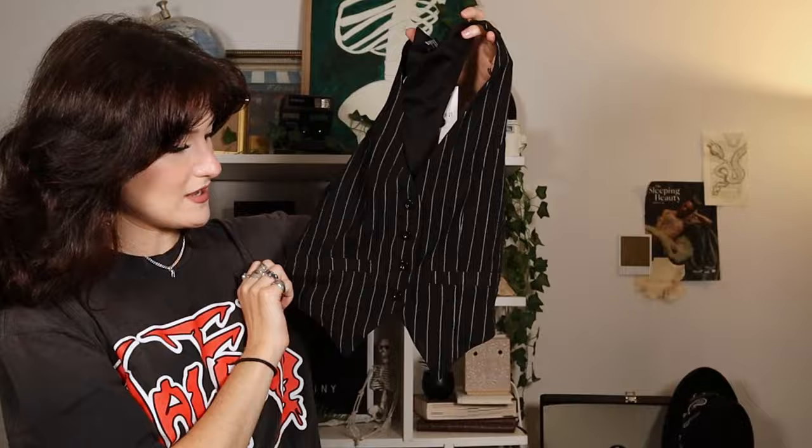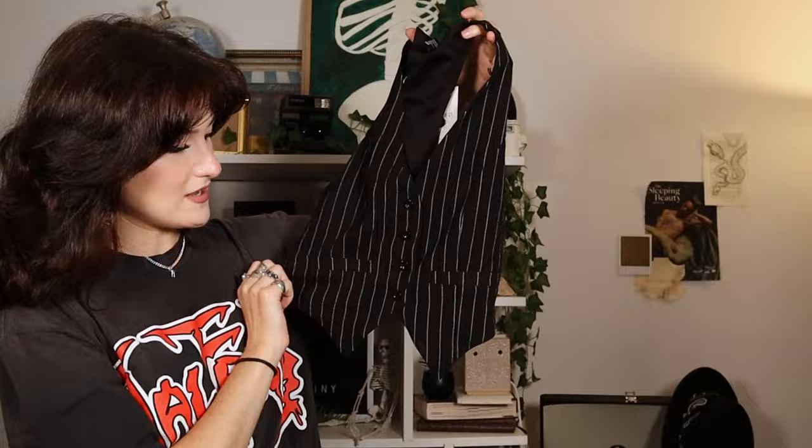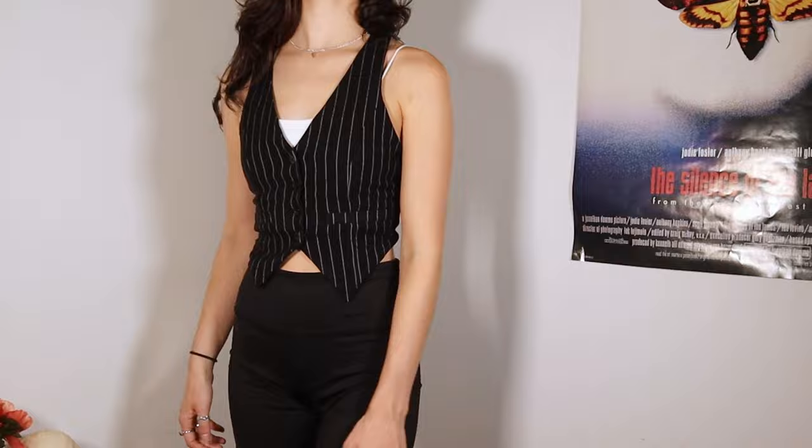I've been wanting a pinstripe vest for a while. I want to put a little chain right here — I think that'll look super cool. It's pretty stretchy, loving that. I could wear it just like this or put a button-up shirt underneath, or even just a t-shirt.